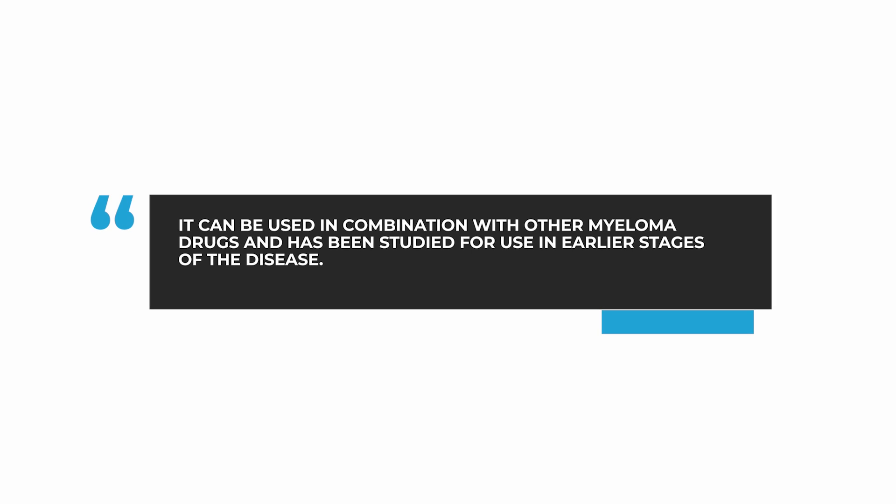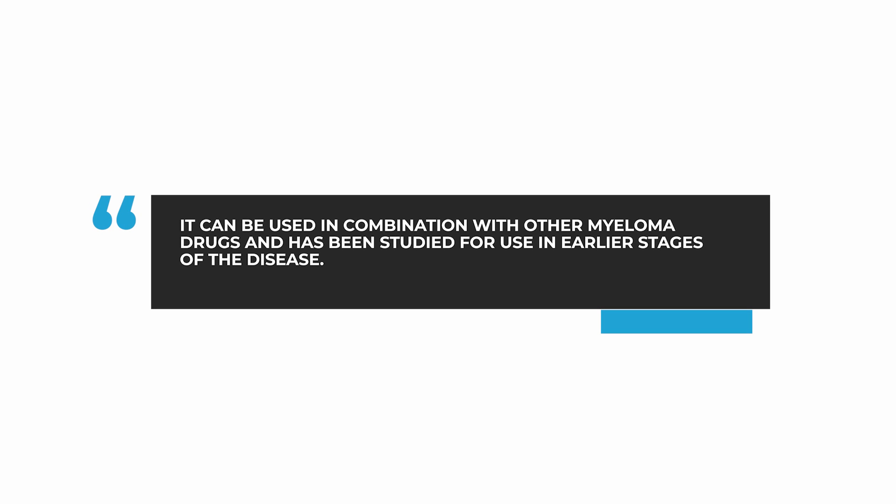Several studies have now been done with Selinexor earlier in the disease course of myeloma, as early as second-line therapy. The phase three clinical trial BOSTON also showed that it can be used once weekly when combined with Velcade. Since then, Selinexor has been used in multiple clinical trials in combination with other myeloma drugs such as Velcade, Kyprolis, Pomalyst, and Darzalex, and as a result, it can be used in all of these combinations.